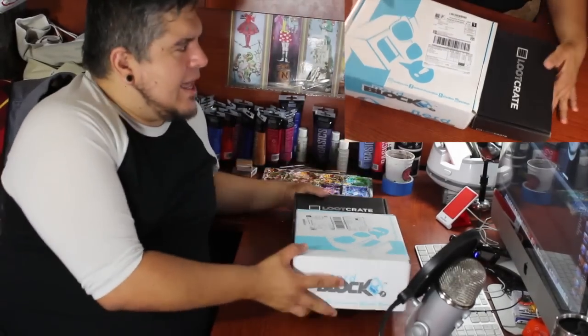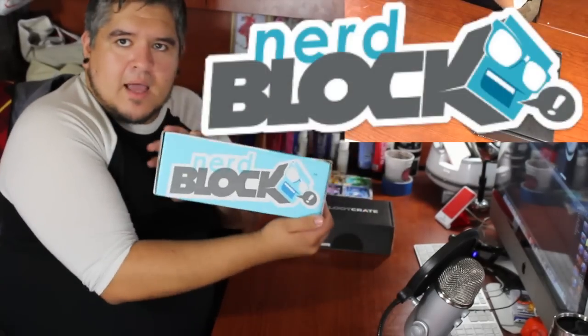Hey everybody, welcome to the Dano Channel. I'm Dano. Today we're going to be doing a couple of unboxings. This month's going to be a little bit different. I went to the mail and I've had both boxes arrive. So we've got NerdBlock and Loot Crate.